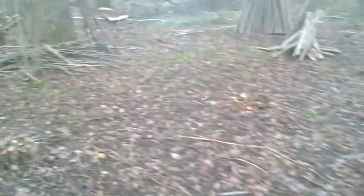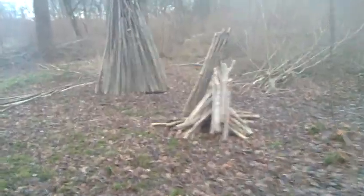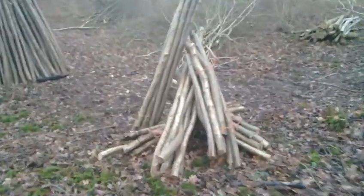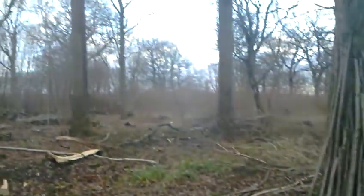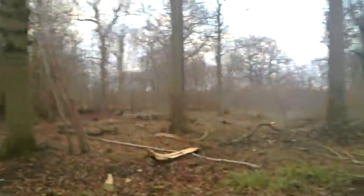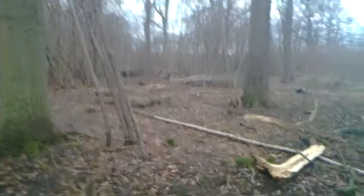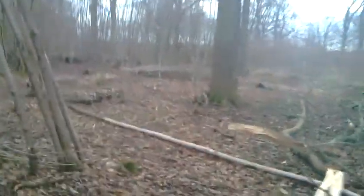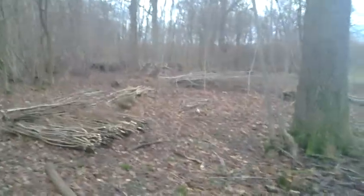Andy and I have then set about using bill hooks and blocks to grade the material into different bundles ready to be transported back to the workshop. You've probably noticed there are still some rather large trees standing — these are what we call the standards, timber trees that remain after the coppice is being cut.